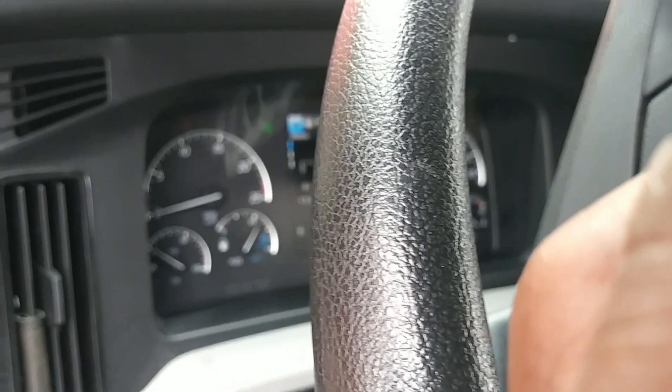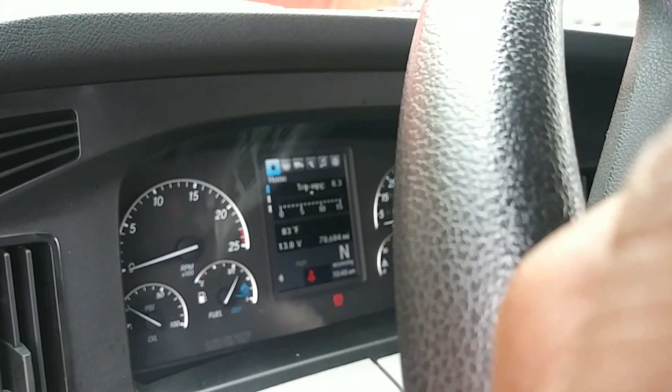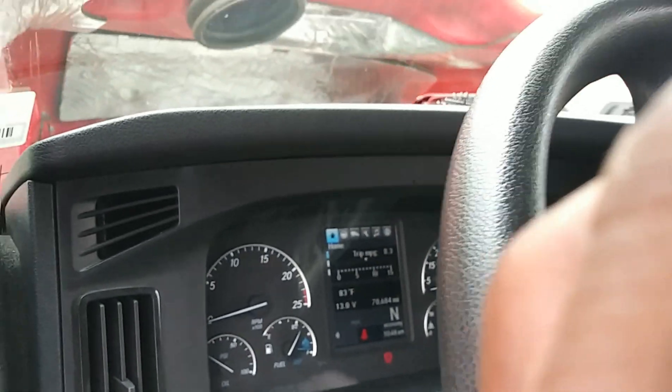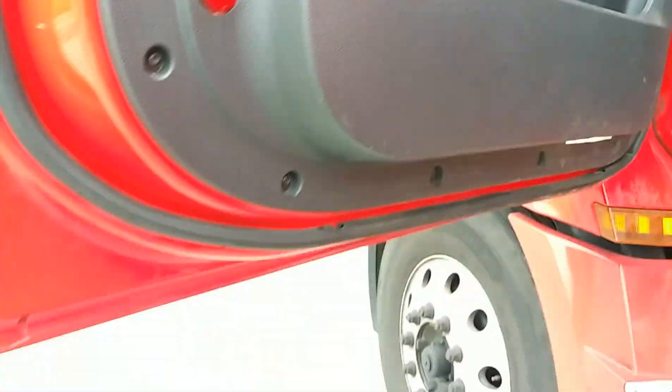I've turned the key, so let's try our luck here by flipping the indicators on. There we go — it worked! Let's try the other side. There we go, it worked! So now we found the remedy: turn the kill switch off for 20 minutes, turn it back on, and you'll be good.